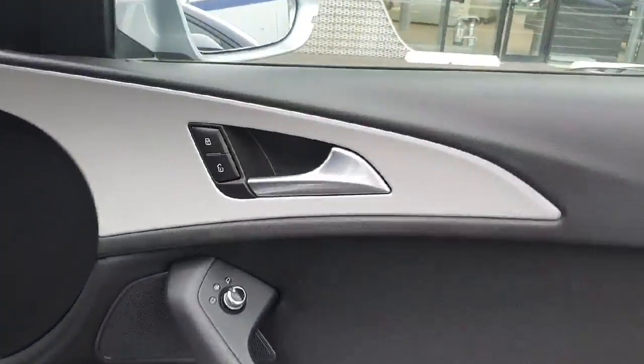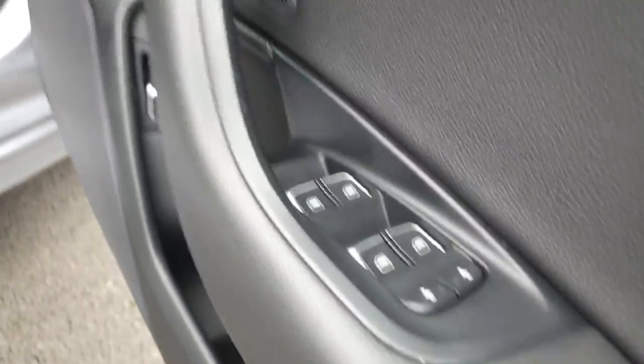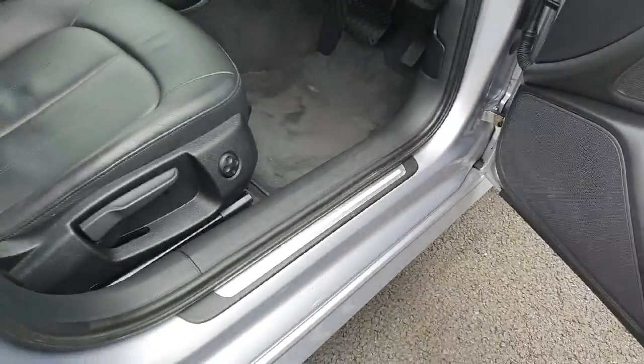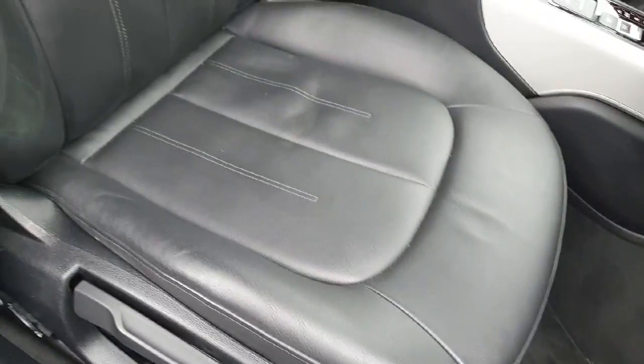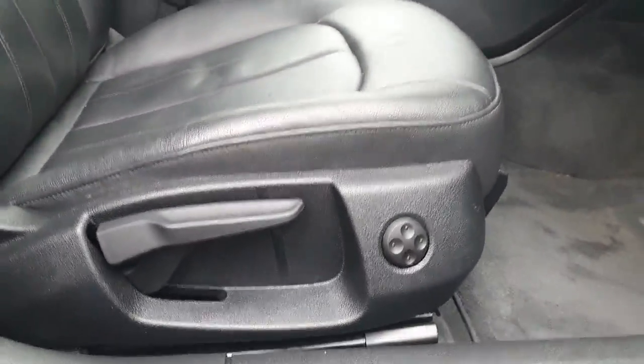Onto your driver door card, you have your door locks here, electrically adjustable heated mirrors, electric windows and child locks, tailgate release button. Your chrome side sill with your full leather upholstery continuing into the front. Four-way lumbar support on the seats.